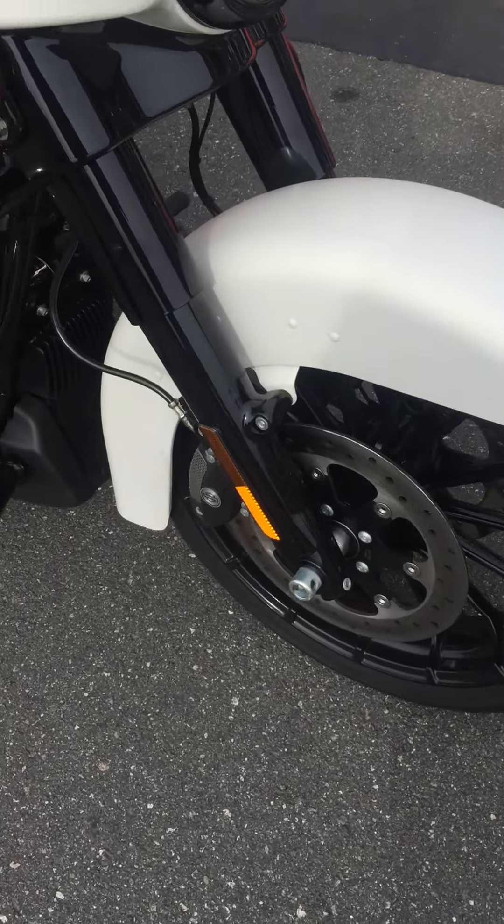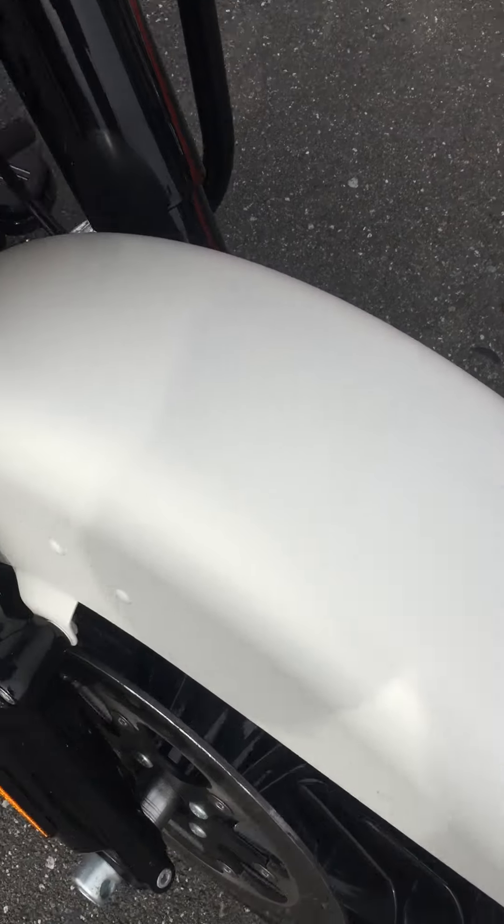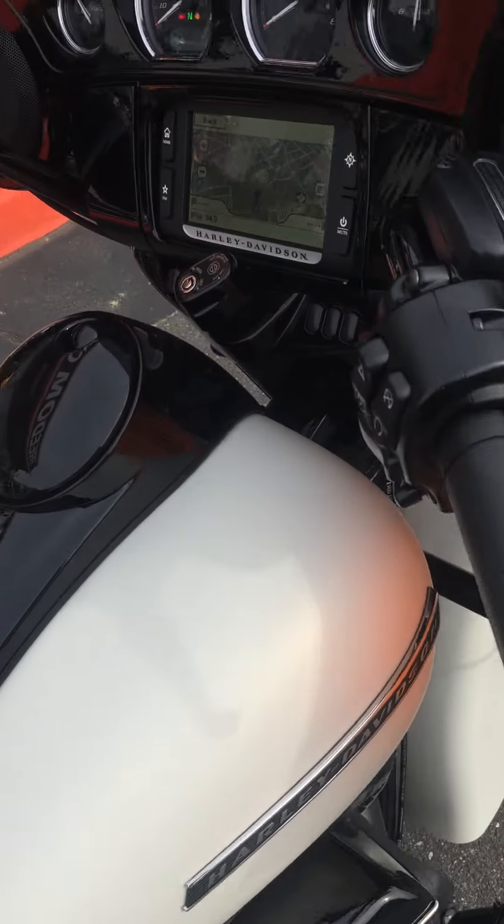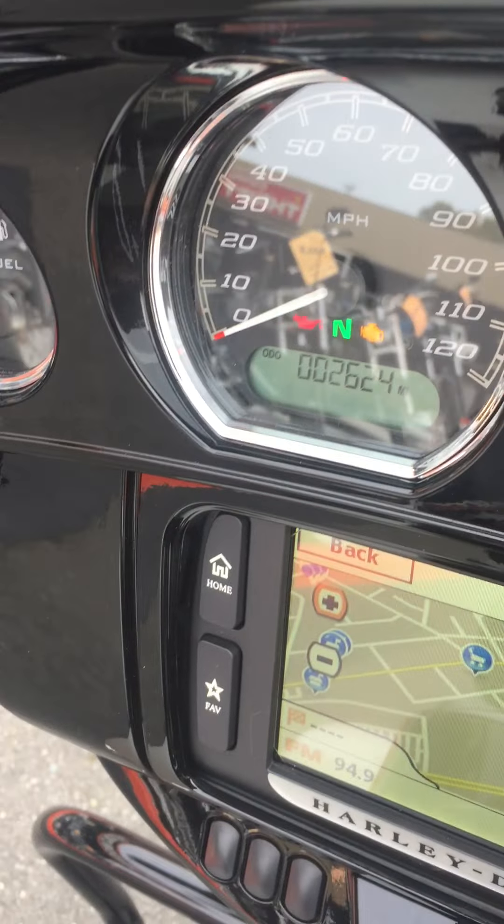It's hard to tell from the video but there's like a reflectivity to it. It picks up the colors of the things that are around you. It's gorgeous. 107 cubic inch motor. It's got only 2624 on the clock.